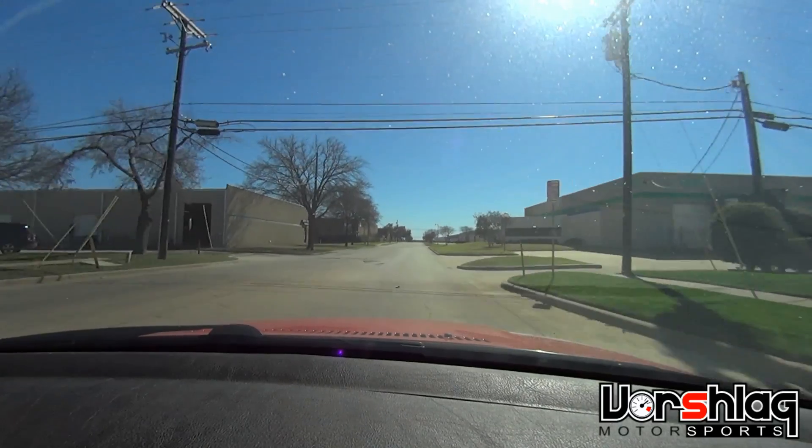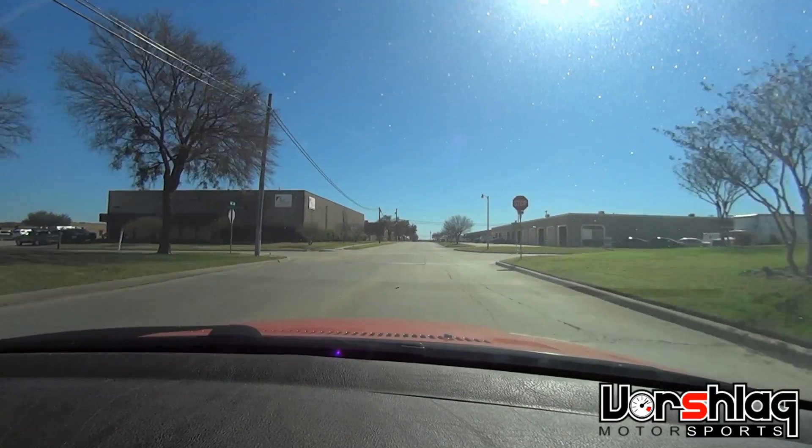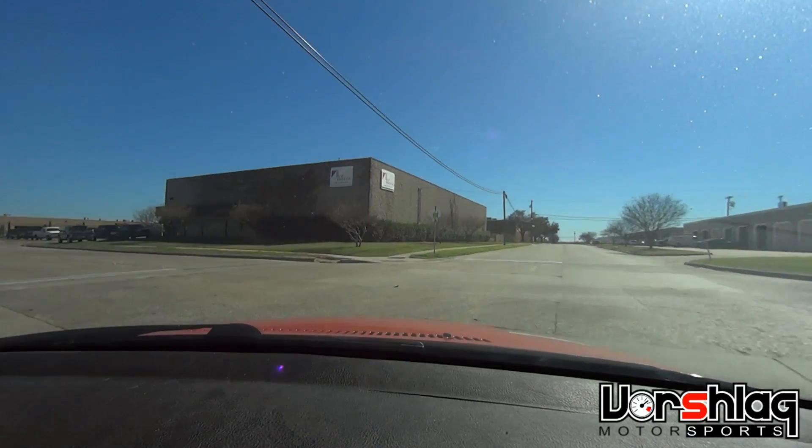That was lighting up the inside tire — couldn't do that before on the Hoosier. So definitely got some more power, and I like it. Definitely got an exhaust note.